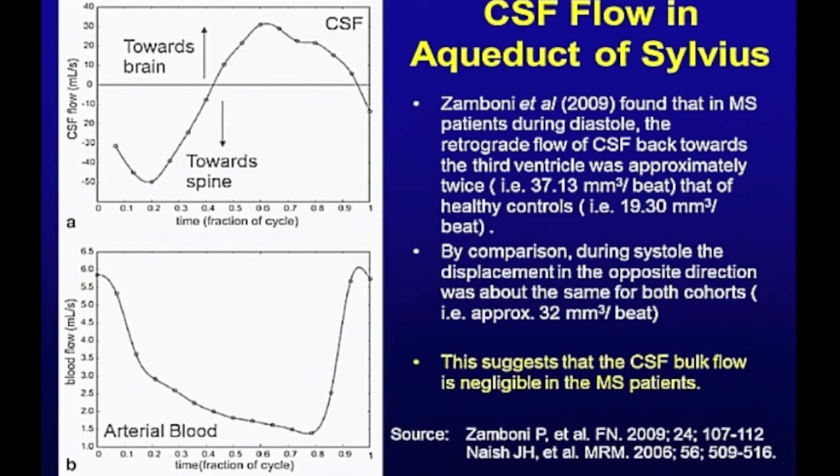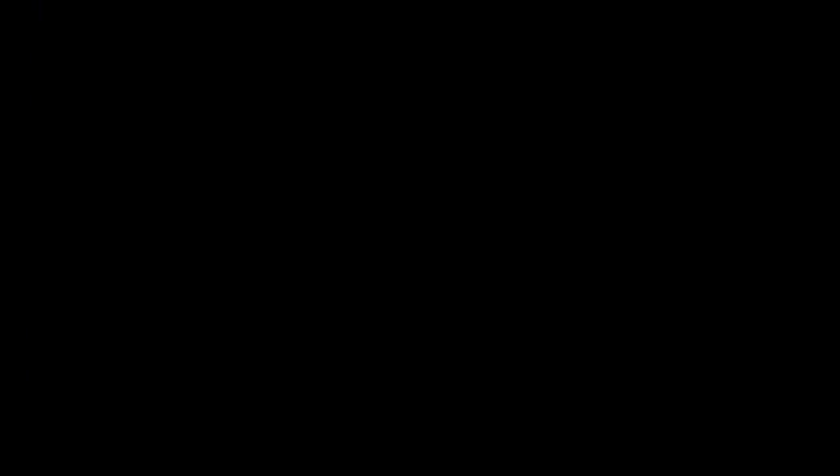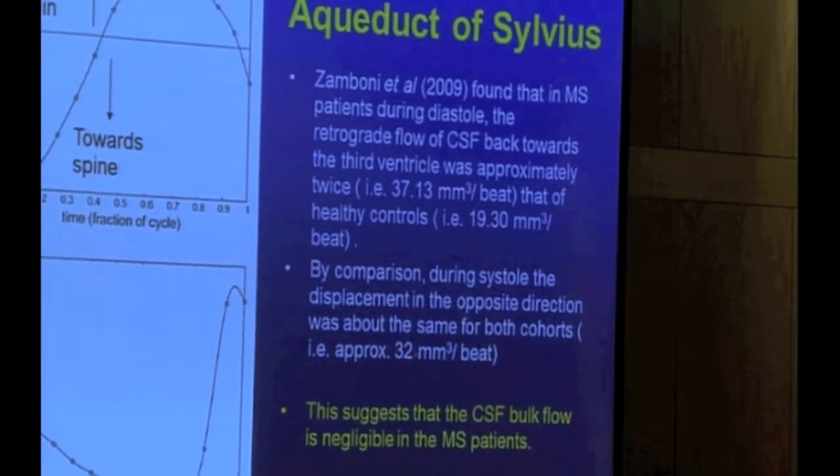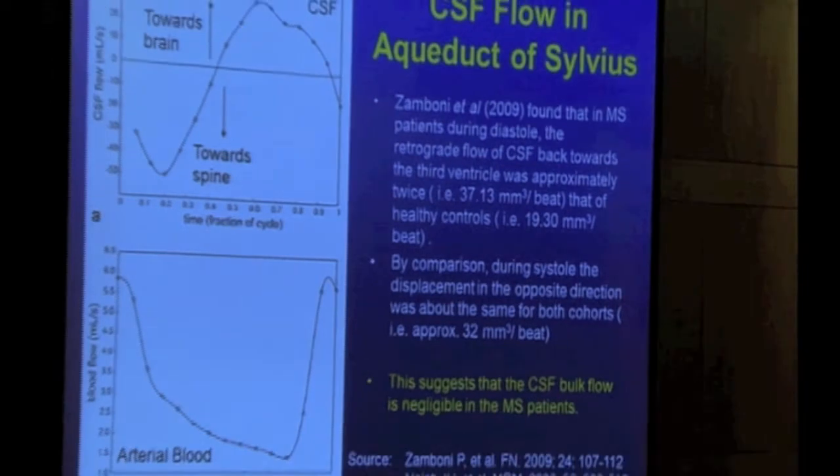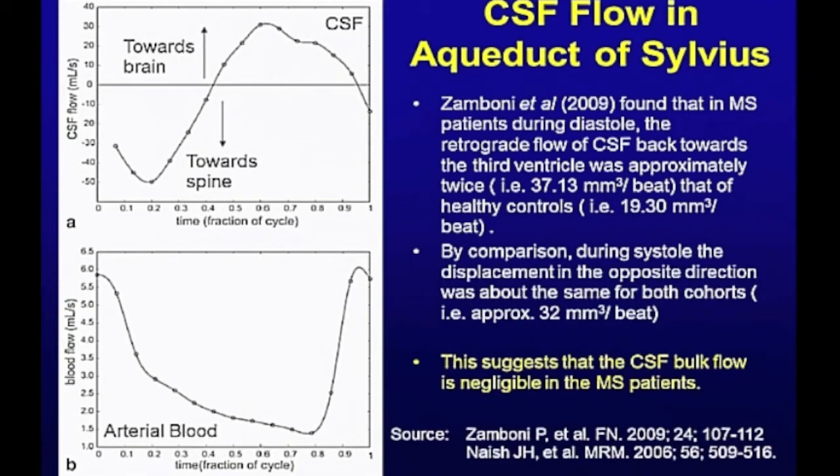I'm going to show you in very simple terms. In this study, they measured the flow in the aqueduct of Silvius, which is between the third and fourth ventricles. What they found was that during systole, in both cohorts — the healthy individuals and the MS patients — the cerebrospinal fluid flow was 32 cubic millimeters per heartbeat. In the healthy controls, when you went to diastole, it went back to 19.3 — the flow in the other direction. The difference being important, but we'll come back to that.